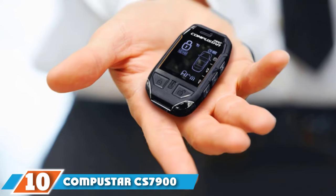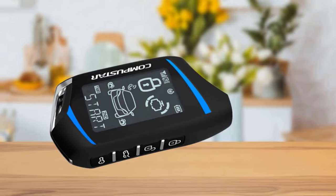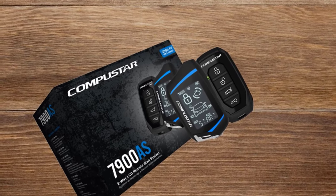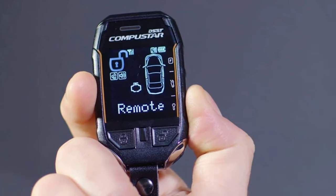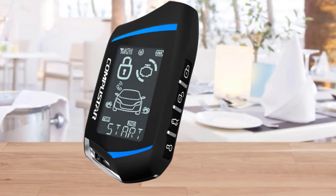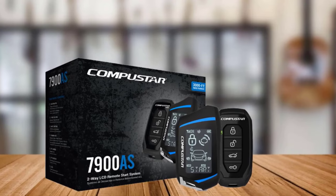Finally, the number 10 position is dominated by the Compustar CS7900-AS all-in-one two-way remote start and alarm bundle. This system comes with an included remote, has a range of 3,000 feet, and includes an alarm system. The remote is a two-way LCD fob, and included with the system are a shock sensor, siren, CM600 control module, and LED. What makes this system stand out is how easy the remote is to use — it gives you visual and audible confirmation when you input a command and creates a protective shield around your vehicle. If your vehicle is broken into, a 105dB alarm siren will trigger. Unfortunately, the system can cause electrical malfunctions, resulting in an inability to drive or the horn honking uncontrollably. It may also drain your car's battery.